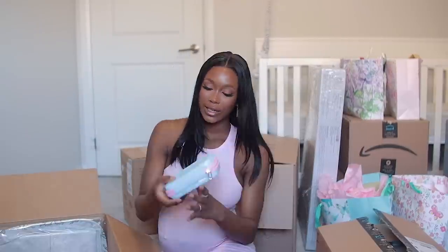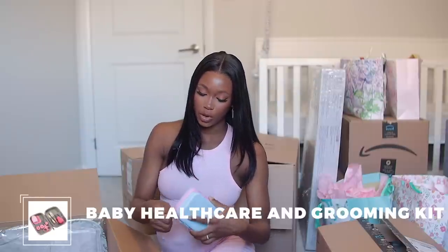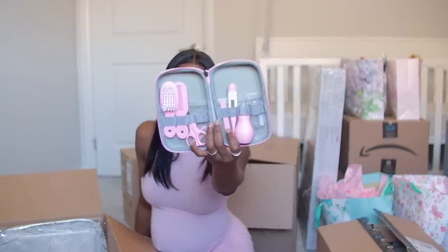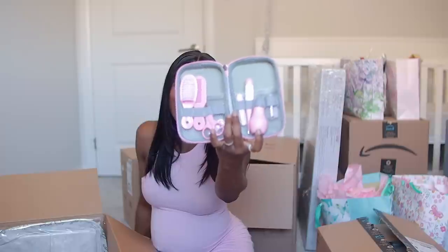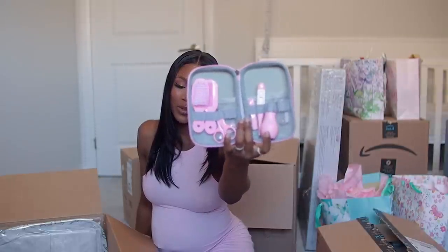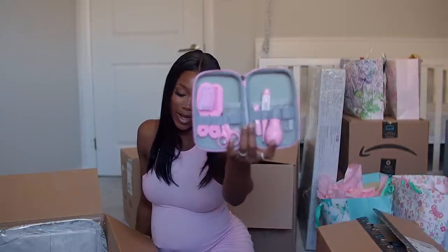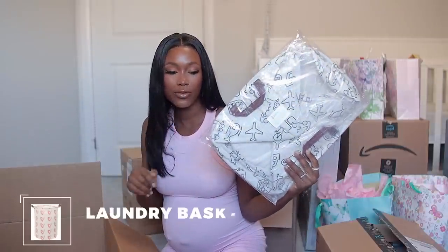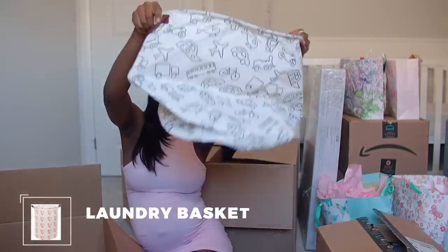Next up I got this grooming kit. I used the Tommy Tippee one for my first but I don't think there's much of a difference. I got this one because it's big and has everything inside — a bulb syringe, a thermometer, a comb, and a nail file. It basically has all you would need to groom your newborn.